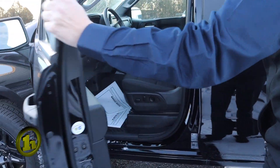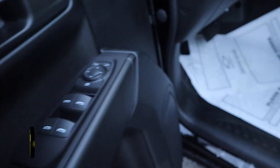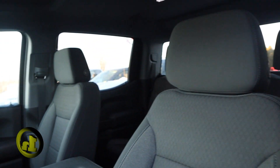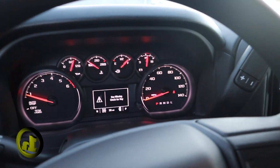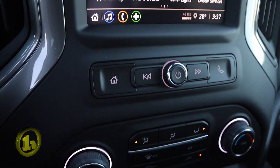I'm going to open it up and show you the inside. You got the power windows, power mirrors, 10-way power driver's seat. You have your cruise control on the steering wheel, four-wheel drive, and a heads-up display on the windshield.